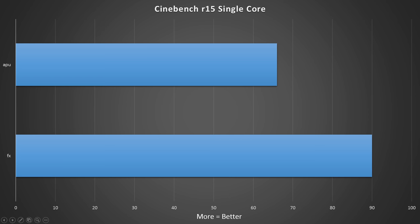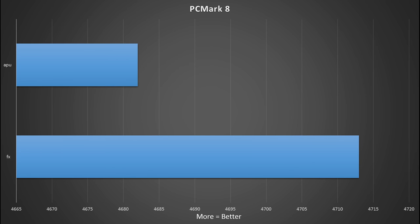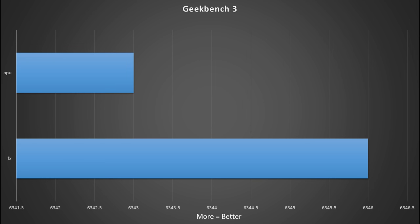We started with Cinebench Single Core. On the AMD APU side, the A10-7870K scored 66, while the FX side scored 90 — quite a big jump. Going to the multi-core score, we got 250 on the APU and 456 on the CPU. In PCMark, we got 4,682 on the APU and 4,713 on the CPU. In Geekbench, the results were surprisingly close: 6,343 on the APU versus 6,346 on the CPU — only a three-point difference.